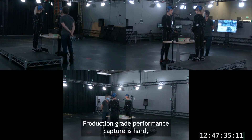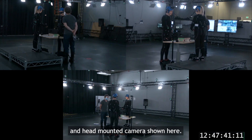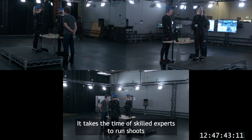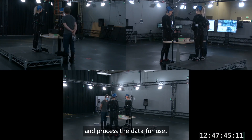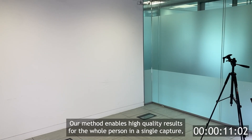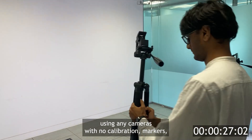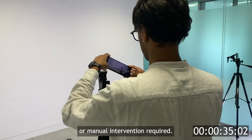Production-grade performance capture is hard. Expensive specialist hardware is required, like the optical marker systems and head-mounted cameras shown here. It takes the time of skilled experts to run shoots and process the data for use. Our method enables high-quality results for the whole person in a single capture, using any cameras, with no calibration, markers or manual intervention required.